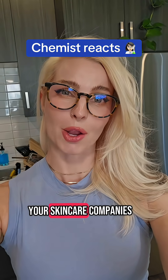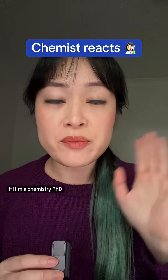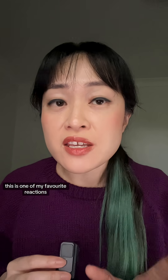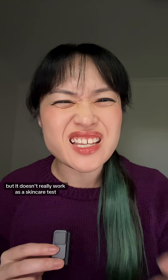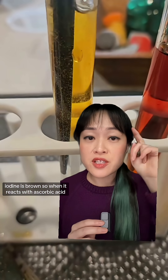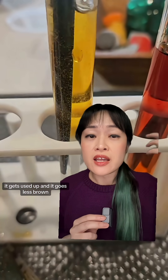I'm going to show you a chemistry experiment to see if your skincare companies are lying to you. Hi, I'm a chemistry PhD. I've been specializing in cosmetic science for over a decade. This is one of my favorite reactions, but it doesn't really work as a skincare test. Iodine is brown, so when it reacts with ascorbic acid it gets used up and it goes less brown.